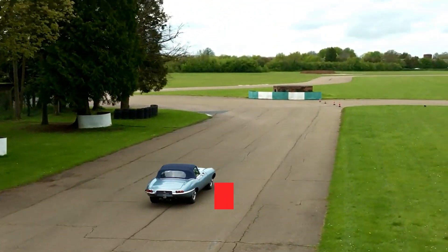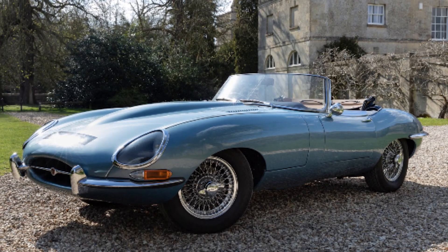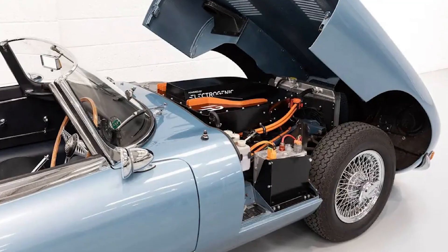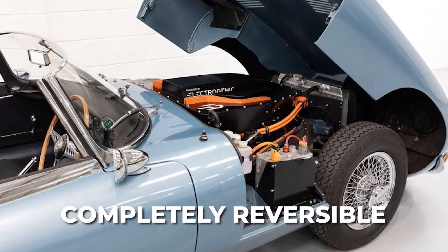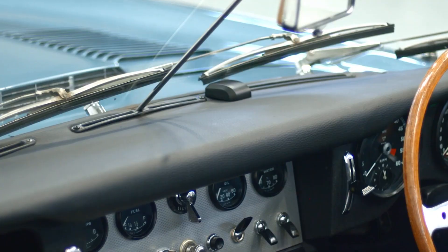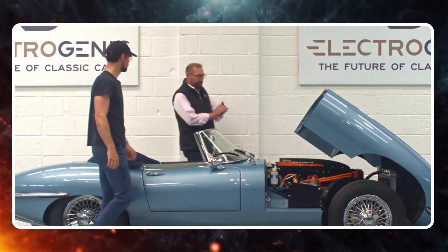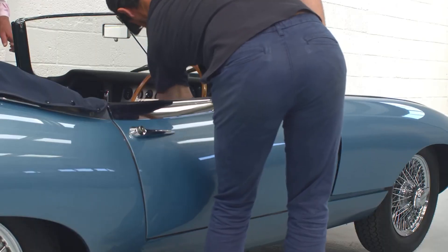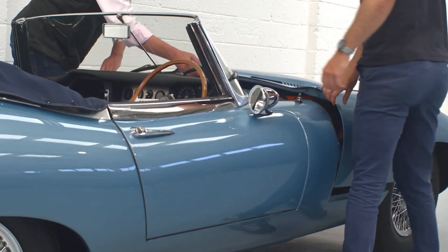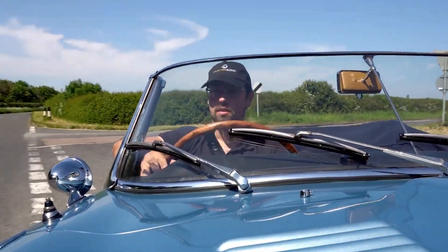Their latest creation is a drop-in EV conversion kit designed specifically for the iconic Jaguar E-Type, and it's completely reversible. That means you can transform your classic into an electric powerhouse while still being able to revert it back to its original state if you desire. The conversion kit seamlessly fits into the existing car's structure, keeping things compact and lightweight — preservation meets innovation in perfect harmony.